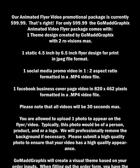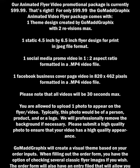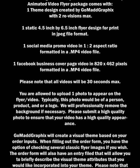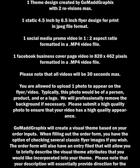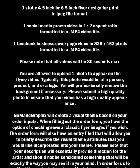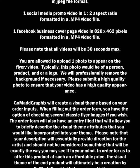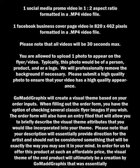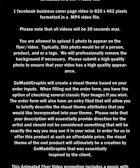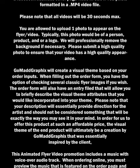Typically, this photo would be of a person, product, and/or a logo. We will professionally remove the background if necessary. Please submit a high quality photo to ensure that your video has a high quality appearance. Gomad Graphics will create a visual theme based on your order inputs. When filling out the order form, you have the option of checking several classic flyer images if you wish. The order form will also have an entry field that will allow you to briefly describe the visual theme attributes that you would like incorporated into your theme. Please note that your description will essentially provide direction for the artist and should not be considered something that will be exactly the way you may see it in your mind.